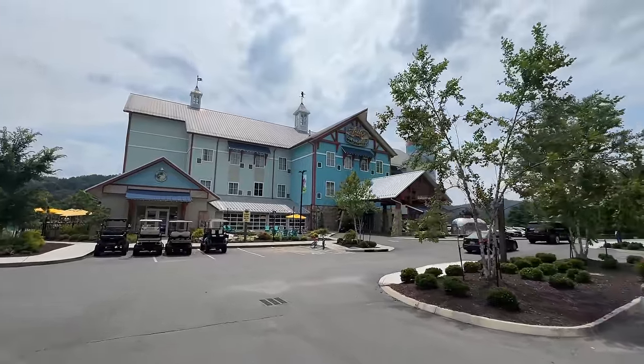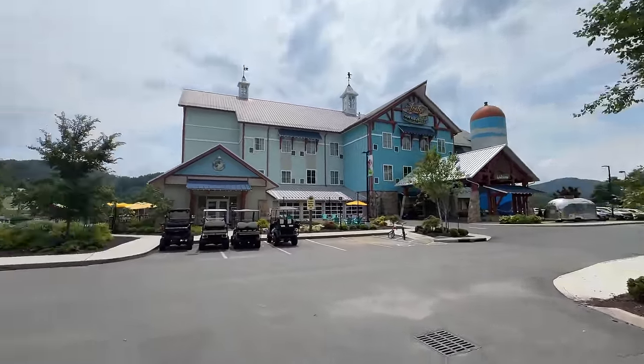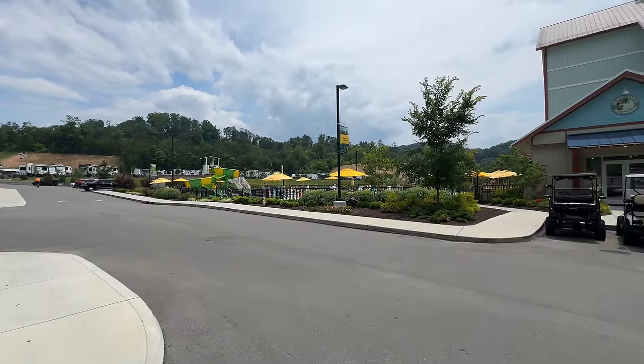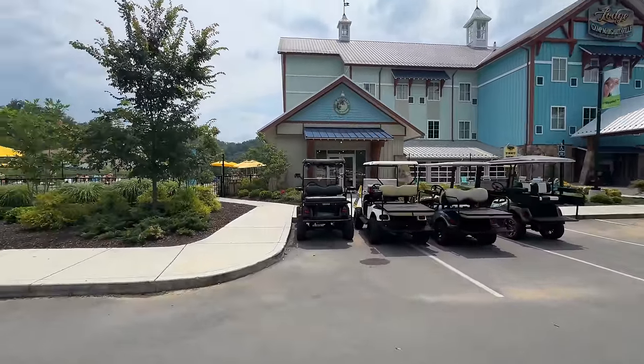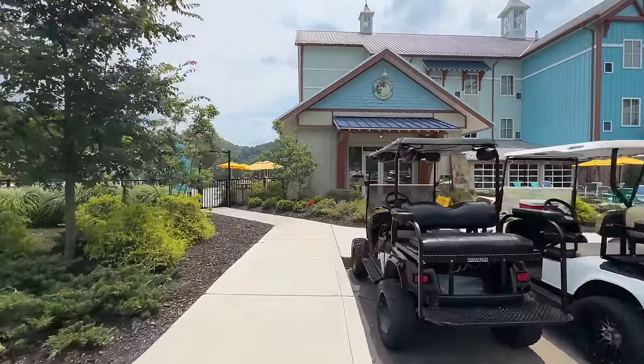So this is up at the hotel — they call it the lodge — and this is also where the camp store is. We've got the pool, the water slide, and then I believe on the other side of the hotel is where the Lazy River is, so it's separate from the pool area. We're going to walk in here and see what's in the camp store.